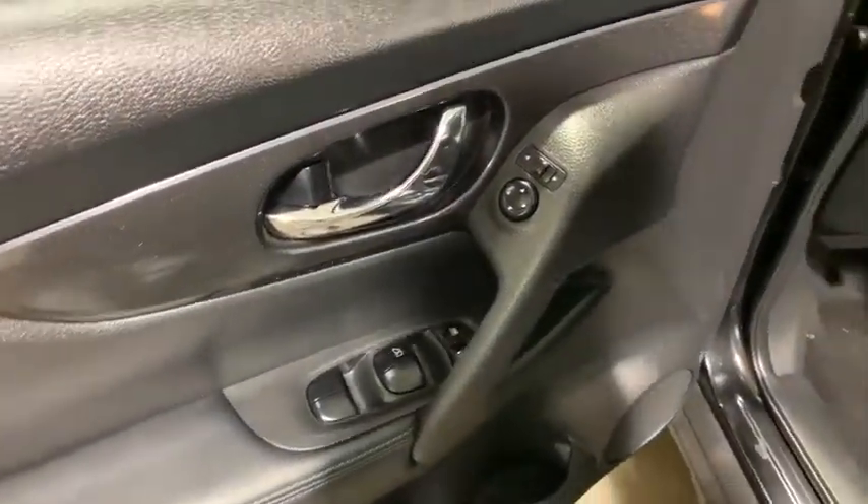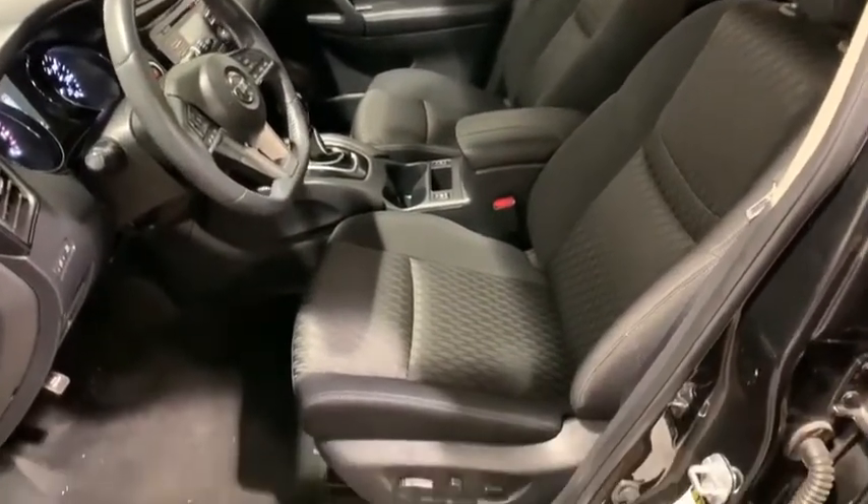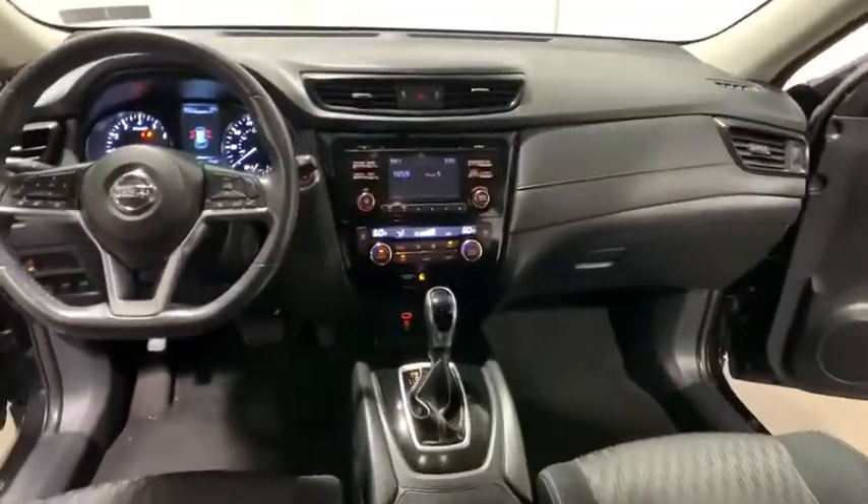Traction control, dual airbags, alloy wheels, power steering, four-wheel disc brakes, center armrest, security system, power windows, CD player, electronic stability control.